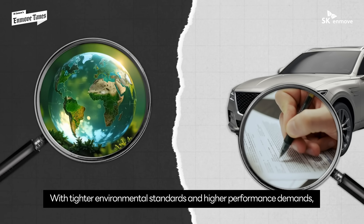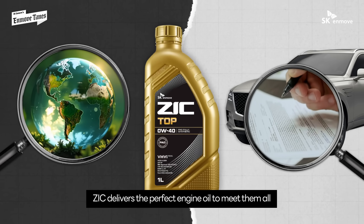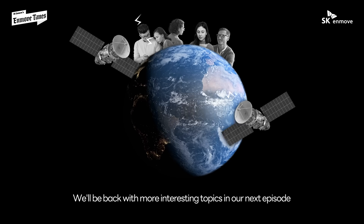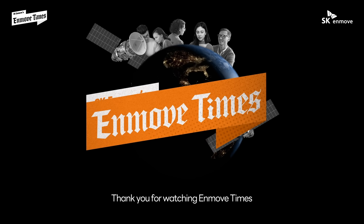Including those from Germany with tighter environmental standards and higher performance demands, Zeke delivers the perfect engine oil to meet them all. Zeke — the automaker approved engine oil that meets the toughest standards for smarter car care. We'll be back with more interesting topics in our next episode. Thank you for watching In Move Times.